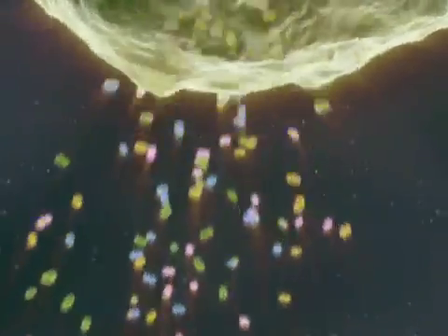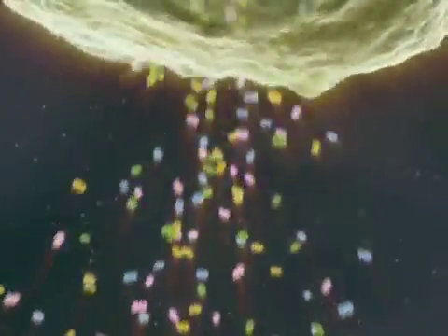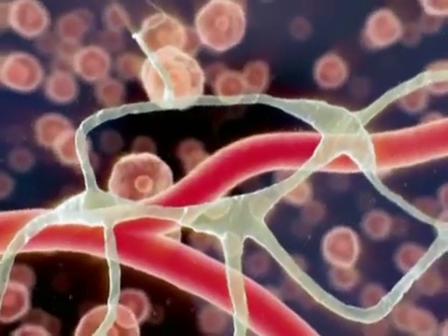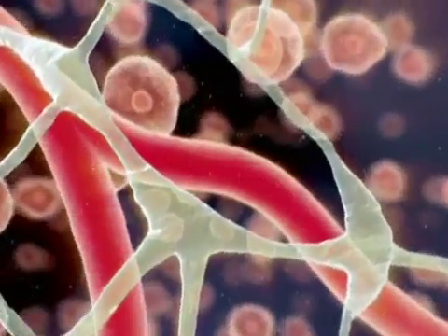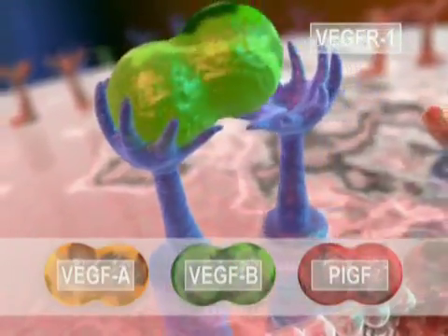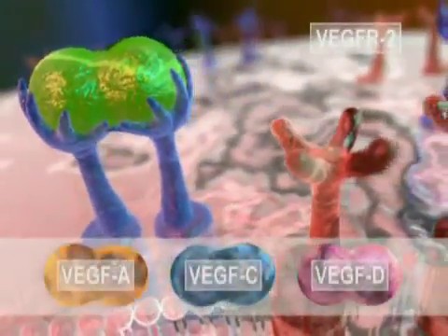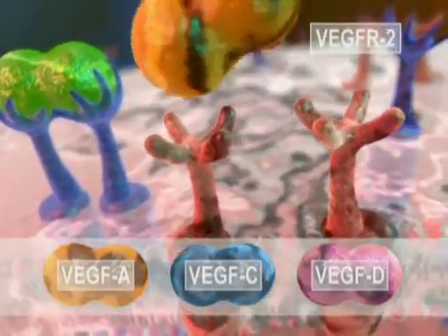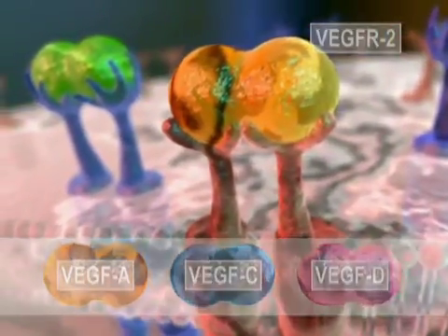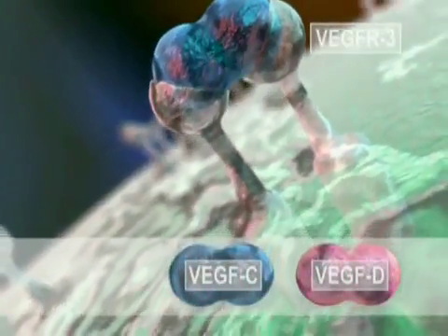The cascade of events that leads to angiogenesis starts when tumor cells release vascular endothelial growth factors. A number of growth factors have been identified that bind to and activate the VEGF receptors on the nearby blood and lymphatic vessels. On the blood vessels, VEGF-A and VEGF-B and PlGF bind to VEGF receptor one, while VEGF-A, C, and D bind to VEGF receptor two. VEGF receptor two is considered to be the most important receptor in the process of angiogenesis. On the endothelial cells of the lymph vessels, VEGF-C and D bind to VEGF receptor three, stimulating lymphangiogenesis.